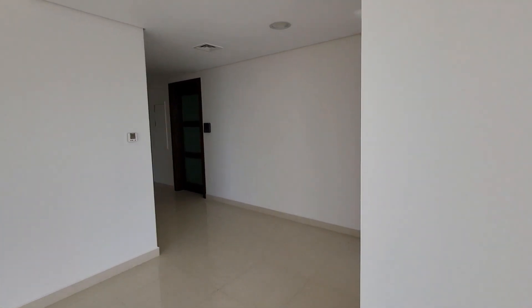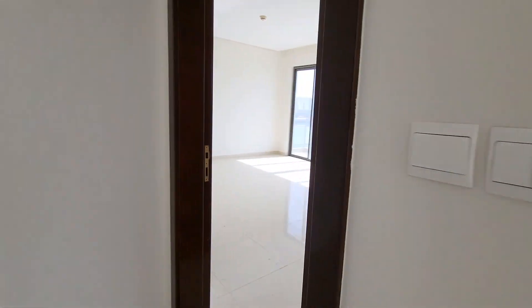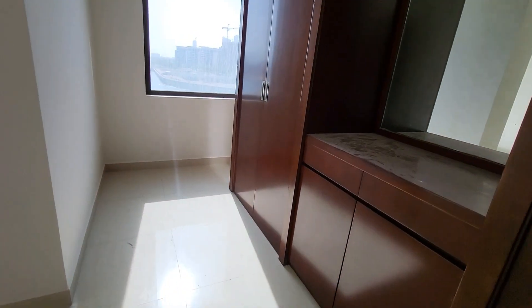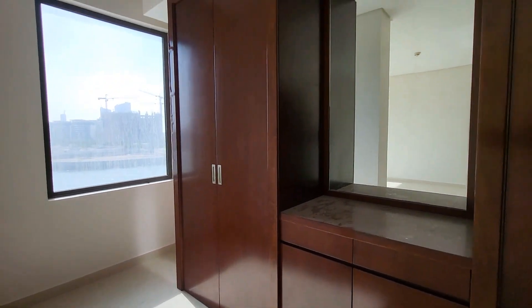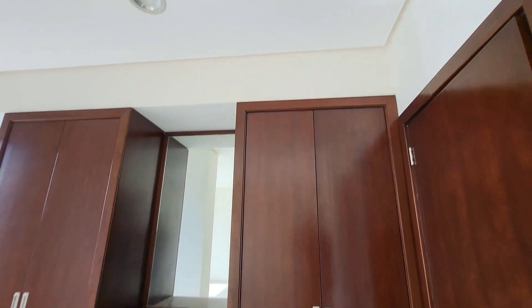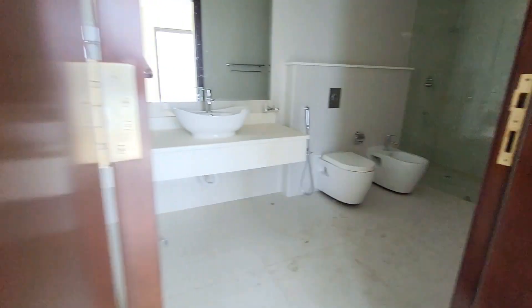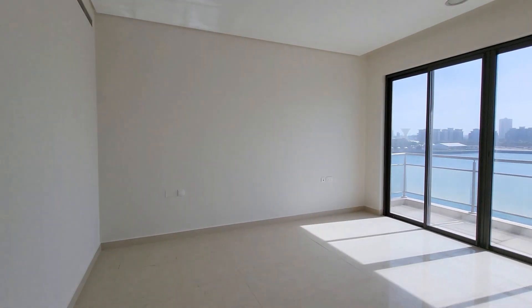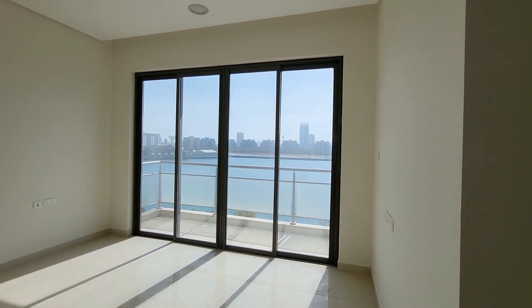Now we are going to the master bedroom — here it is, with built-in wardrobes. This one is the attached bathroom, and here is the master bedroom with a beautiful sea view.